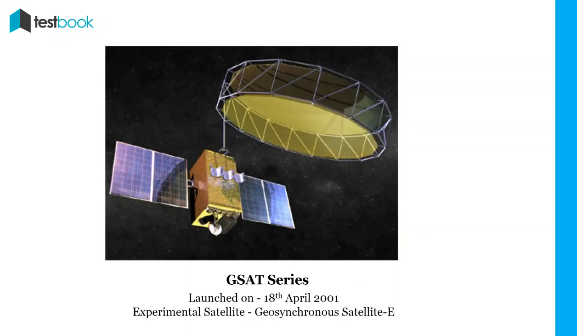GSAT-1: This was an experimental satellite for the first development flight of the Geosynchronous Satellite Launch Vehicle. It was launched on 18th April 2001, but failed in its mission as it was launched into a wrong orbit. In later years, other satellites in the series were launched with advancements like multi-band communication dedicated for military use.